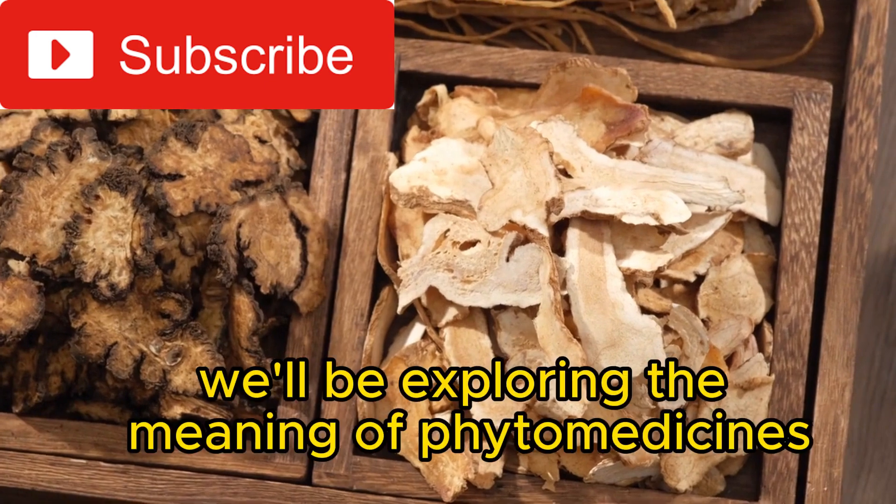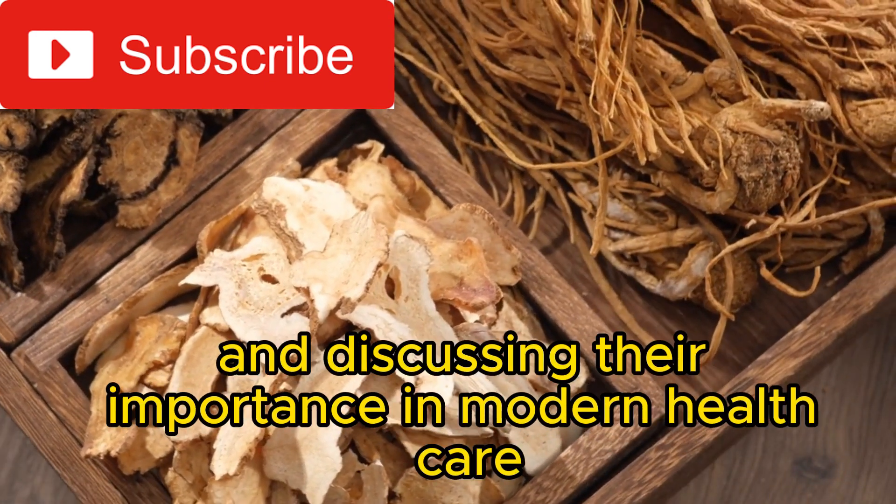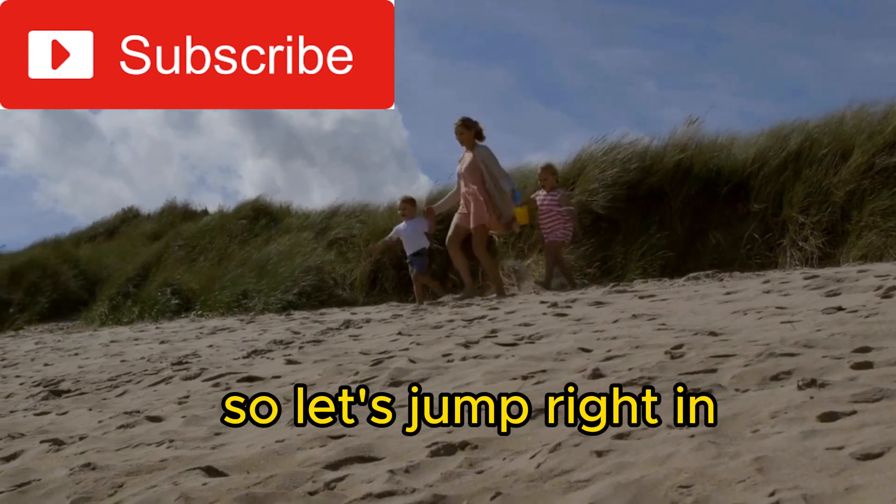In this video, we'll be exploring the meaning of phytomedicines, types of phytomedicine, and discussing their importance in modern healthcare. So let's jump right in.